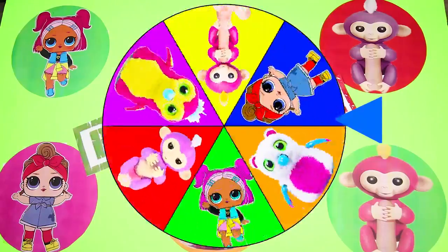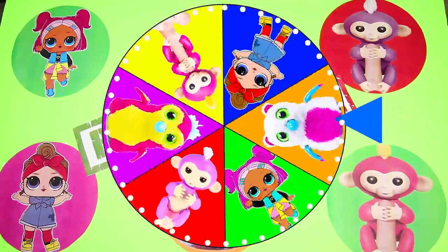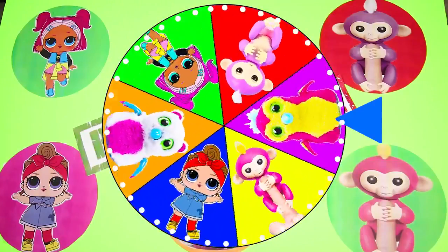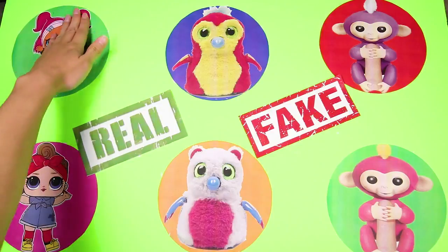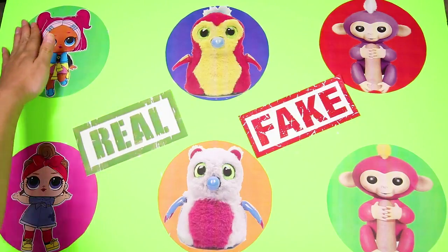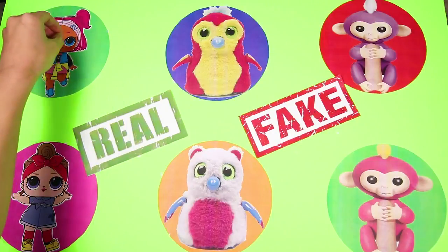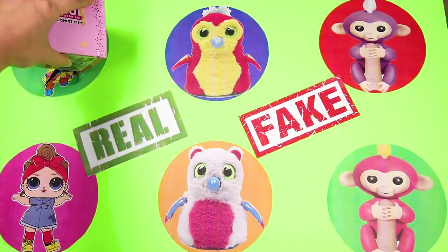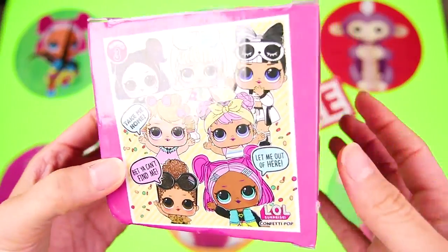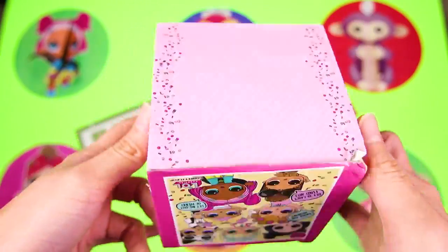There goes our first spin! Isn't this wheel so colorful? Who will it end on first? And it's VR Cutie! What an awesome first spin! VR Cutie is a super fun LOL doll that loves to dance and dress in some amazing bright colors. But she could have a fake surprise for us, or a really awesome one! Time for us to find out — and it's an LOL Confetti Pop Surprise Box!